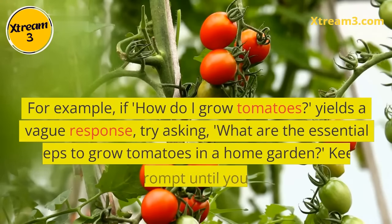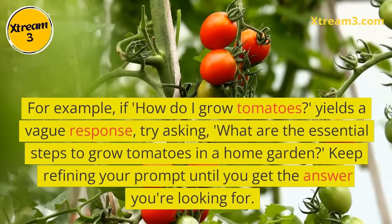For example, if 'how do I grow tomatoes?' yields a vague response, try asking, 'what are the essential steps to grow tomatoes in a home garden?' Keep refining your prompt until you get the answer you're looking for.